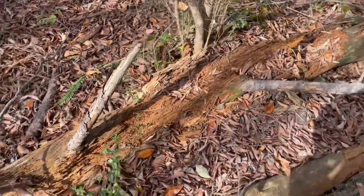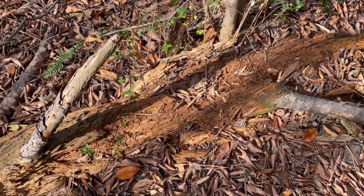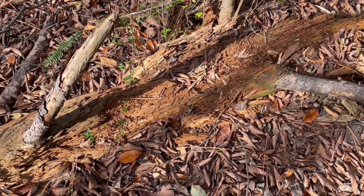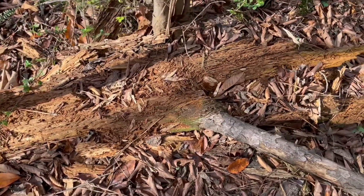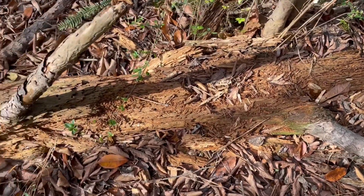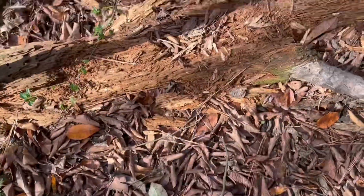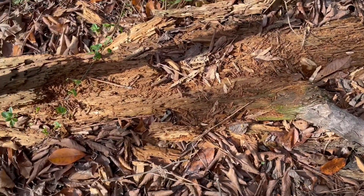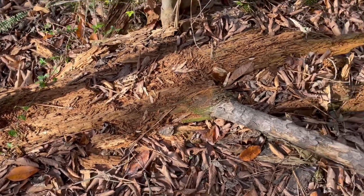Right here is where we poured the attractant that we mixed up, and it appears they have eaten this log. The log looked similar to that when we poured it on there. We'll pull the camera and see what they've done to it — it doesn't look like there's anything left.